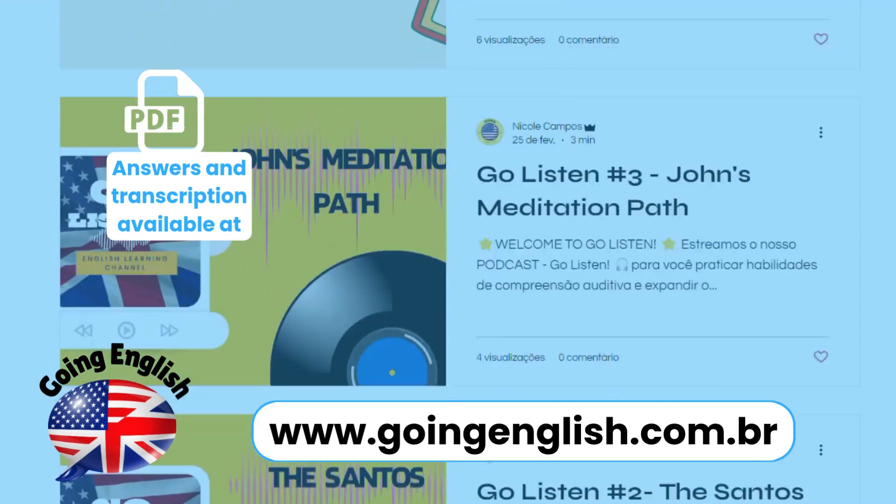Great work, everyone! The transcriptions are available on our website. Go and check them out!